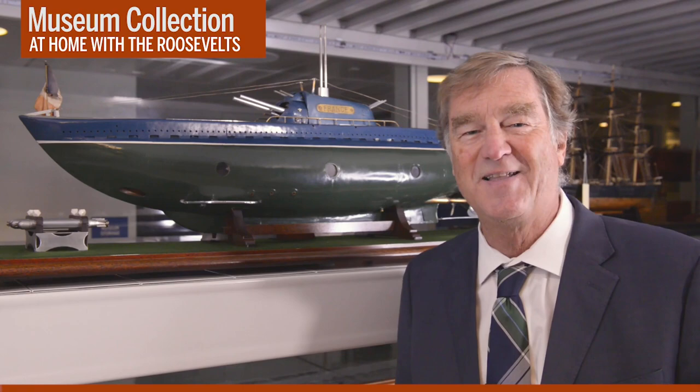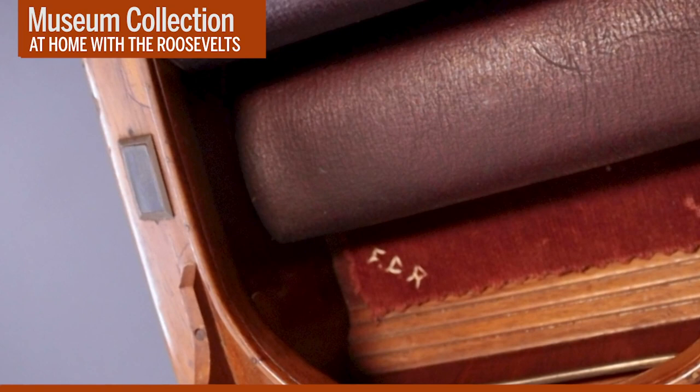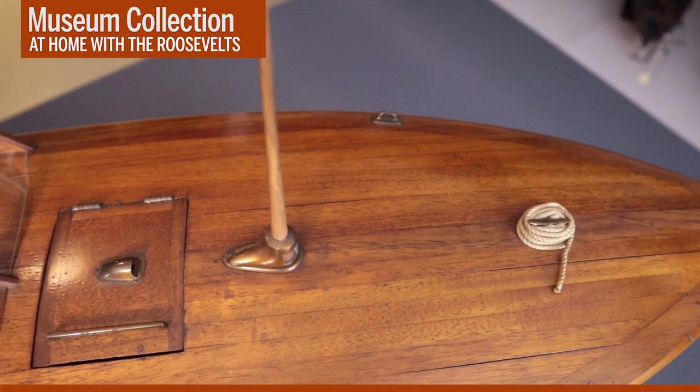There are a lot of wonderful models here in the collection, but I think this is one of my favorites. This is a 1930s-era wooden runabout that works — it has a functioning engine and two cockpits. In the back cockpit, there's a little rug with FDR's initials on it. This was made by an inmate in Sing Sing Prison and given to FDR when he was the governor of New York. We don't know the name of the inmate, but we do know why he gave this to the governor of New York. The name of the ship: the Pardon Me.